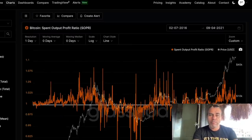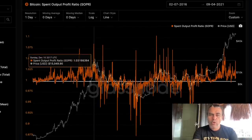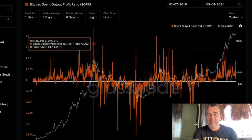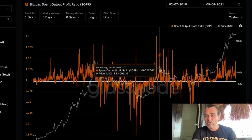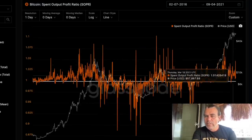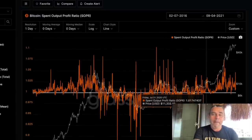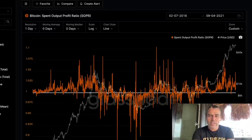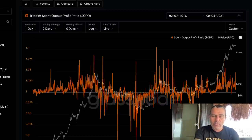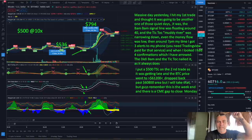This chart is the Bitcoin SOPR — Spent Output Profit Ratio — which is the price sold divided by the price paid. During bull runs in 2017, we went to huge numbers like 1.02 to 1.08 — that was the top. In 2019 at the 14K top we also went almost to 1.08. Right now we are at 1.04 — nothing compared to those peaks. We still have a long way to go before we top out in this bull run, in my opinion.